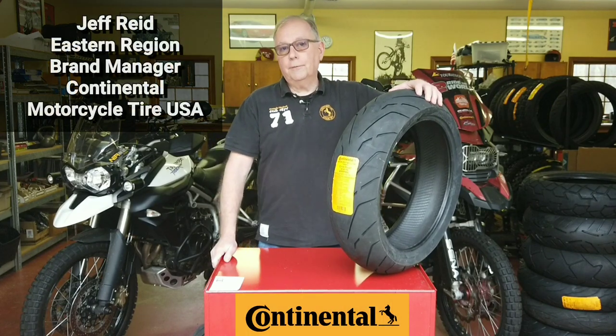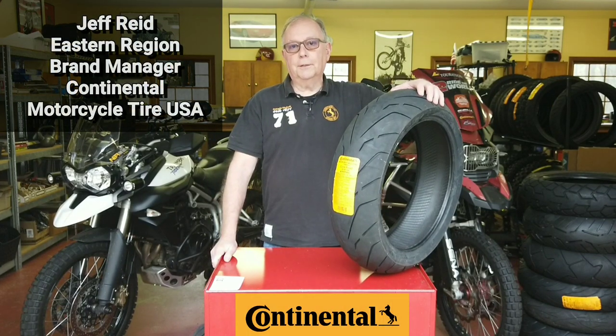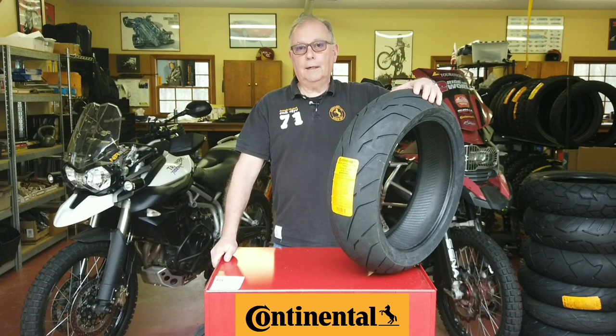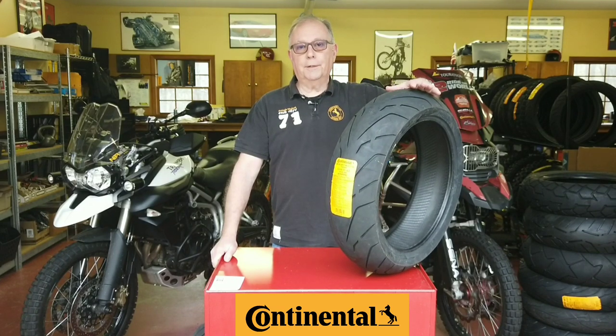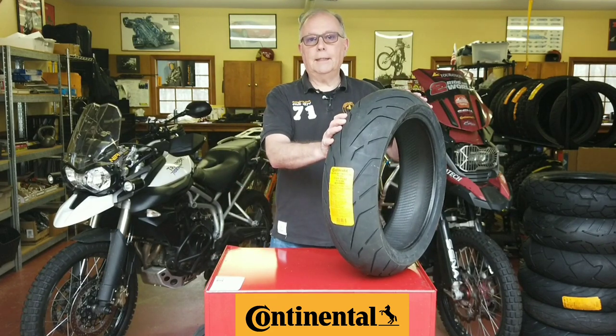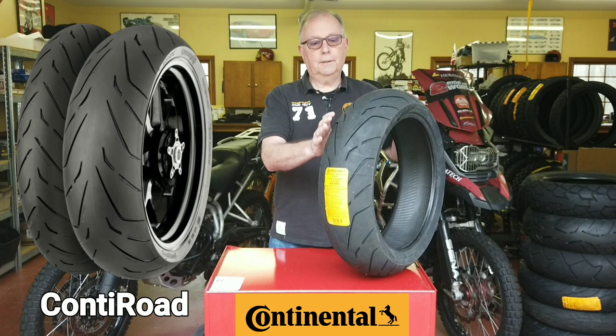Hello, my name is Jeff Reed and I'm the Eastern Region brand manager for Continental Motorcycle Tires. I've been asked to describe our new Conti Road tire, which is our new mid-price sport touring tire. This is a tire that's designed from the ground up to be a high-technology tire at a really nice price point.